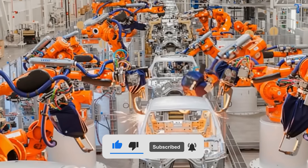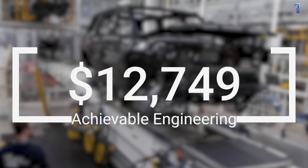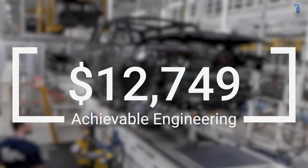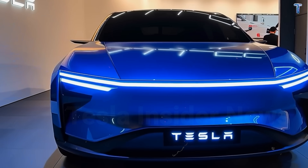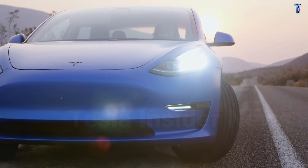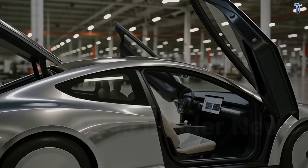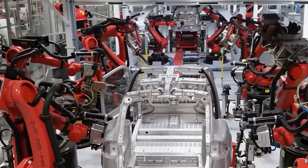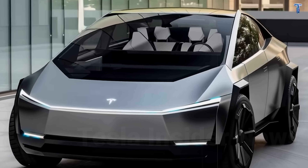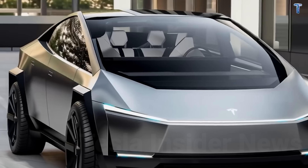Let's start with the foundation that makes everything else possible — why $12,749 isn't fantasy, it's achievable engineering. Let me be absolutely clear: the Model 2 is not a shrunk-down Model 3. This represents Tesla's first vehicle built from scratch on their next-generation EV platform, engineered specifically to be affordable in a world where government handouts have vanished.